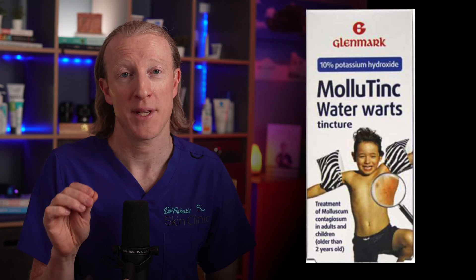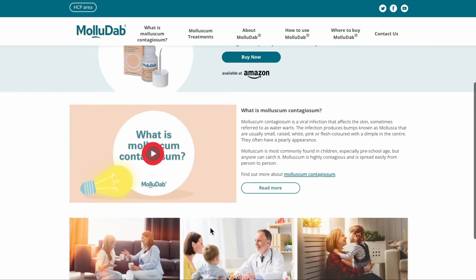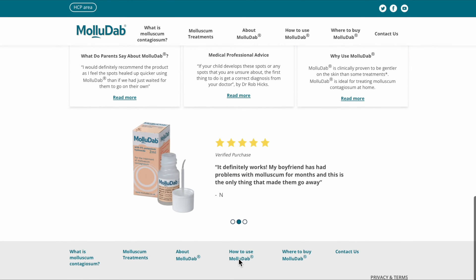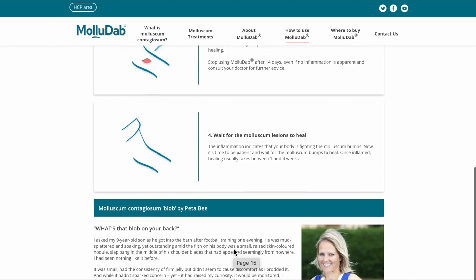Currently in the UK, there are two products which can be purchased online or from a pharmacy without a prescription: Molutinct, a 10% potassium hydroxide solution, and Molutab, a 5% potassium hydroxide preparation. In my experience, the slightly weaker Molutab is easier to get hold of. They advise its use from the age of two years and upwards. The liquid must be applied directly to the molluscum contagiosum spots twice a day, preferably once in the morning and once in the evening. It can occasionally cause slight burning or irritation, but this usually only lasts a few minutes after application. They recommend stopping use when inflammation lasts longer than 12 hours on the spots or if you've reached 14 days of treatment.